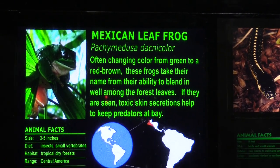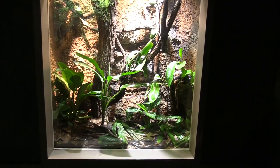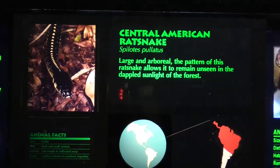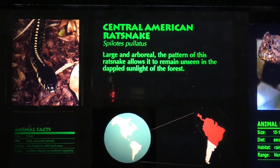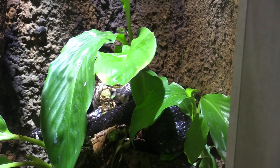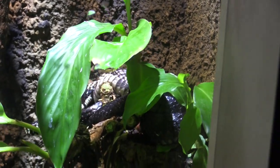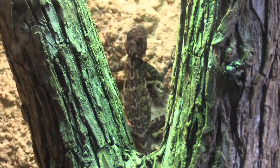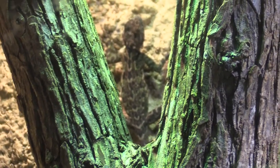The Mexican leaf frog is in this habitat — several of them and very easy to see. In this next habitat we've got a Central American rat snake, another one behind the frogs, and we also found a harlequin racerunner. The harlequin racerunner is right between these branches in the back.